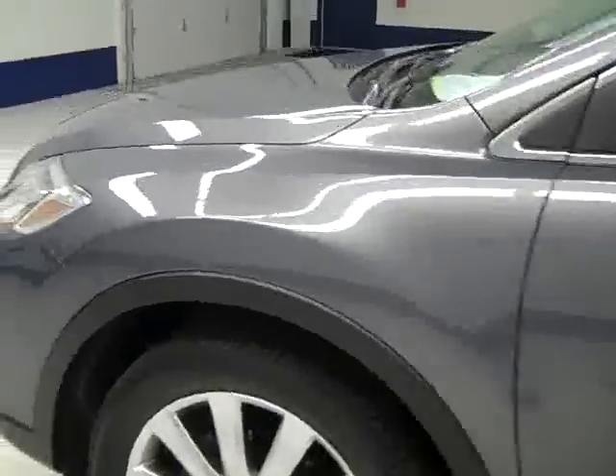Going down this side again, nice clean shiny paint. No dings or scratches here either. Hood's nice and clean too. I do see a little door ding right by the driver's handle there, but other than that, the body looks excellent.